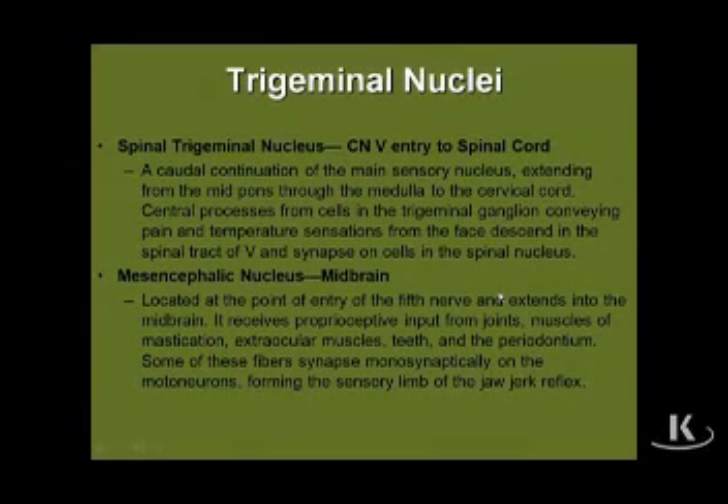Finally, let's look at the other two trigeminal nuclei, one which we've already spoken of and one which we have not. We made the point about the location of the spinal trigeminal nucleus and its functional significance. It begins at the entry point of the fifth nerve in the upper pons and extends all the way down to cervical spinal cord. Its neurons are responding to just pain and temperature modalities carried into it by fibers of the trigeminal nerve on a corresponding side.